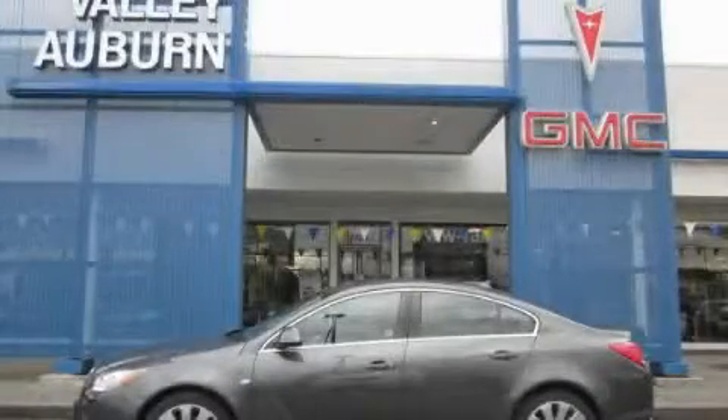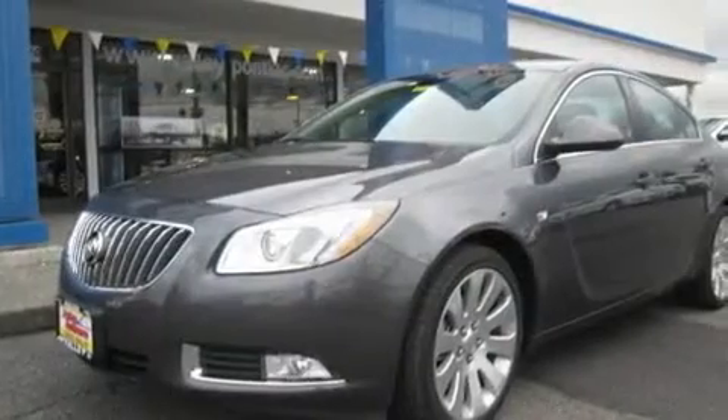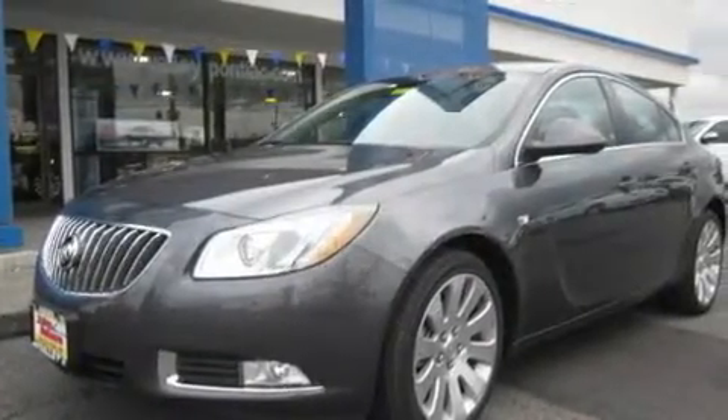This is a brand-new 2011 Buick Regal. It features a 2.0-liter four-cylinder engine and an automatic transmission.